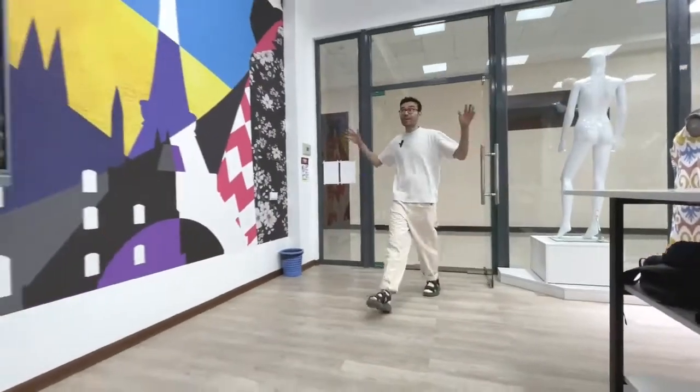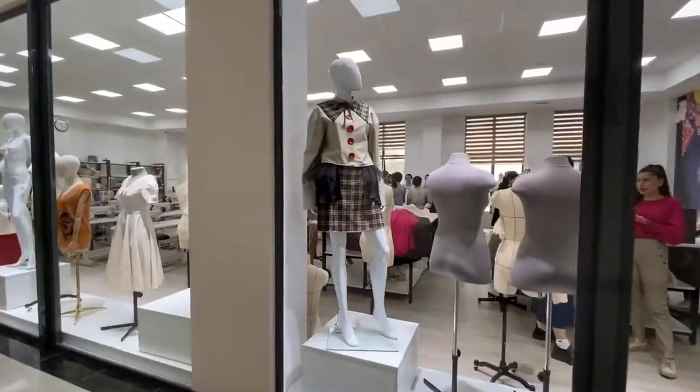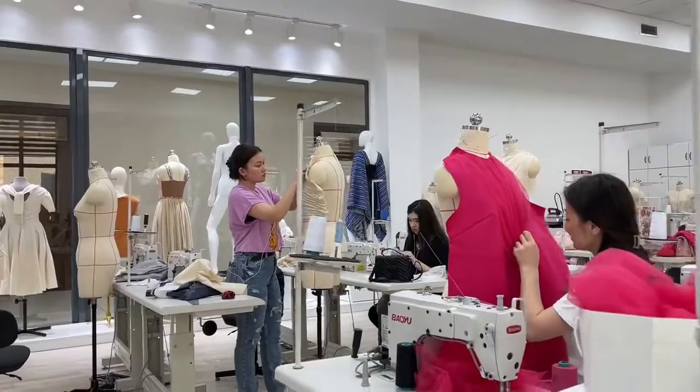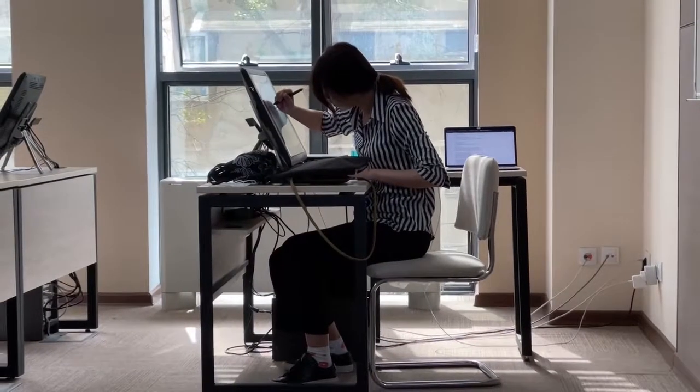Here we are in a ready fashion laboratory — a unique space where students may experiment and try new technologies. The fashion laboratory is equipped with several rooms. The first one is a large studio where students can meet and create clothes, and other rooms include Cintiq labs and regular classrooms.